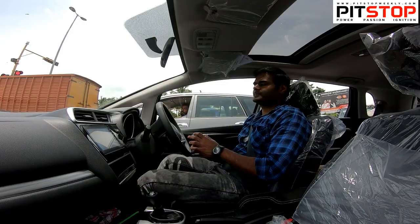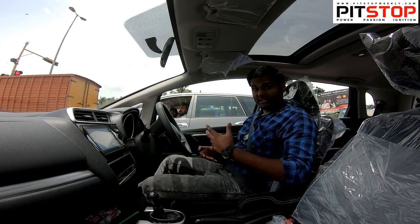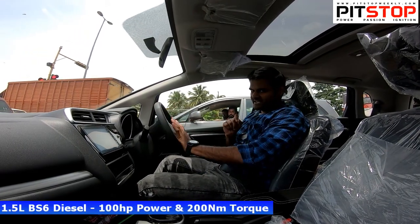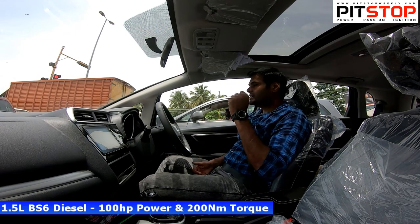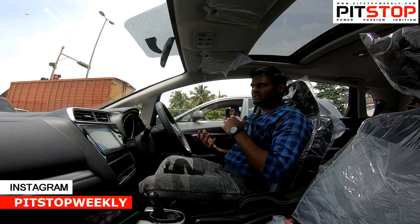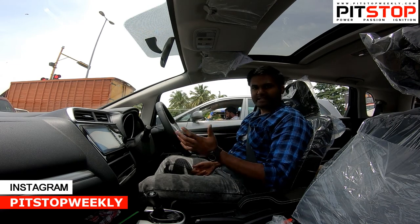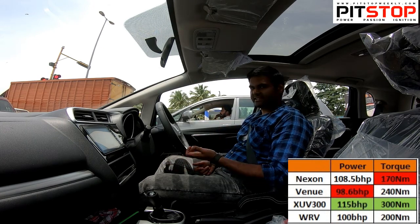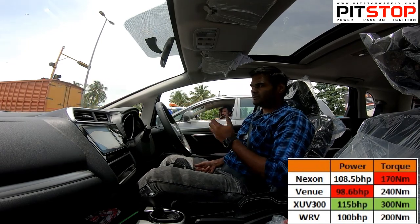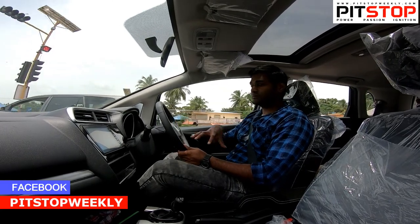The WRV comes with a diesel engine and we also have the petrol option. The diesel engine is 1.5L and the petrol is 1.2L. The diesel engine produces 100 BHP of power. Compared to other diesel engines, the WRV has a slight power advantage — about 2 BHP more than the Hyundai rival. Compared to the XUV 300, Tata Nexon, and others, the power figures are competitive. We are focusing exclusively on the WRV diesel here.